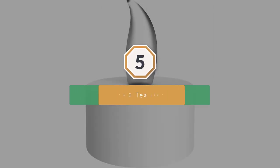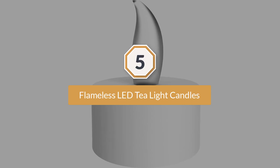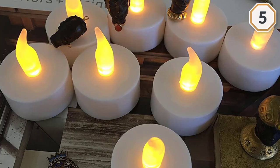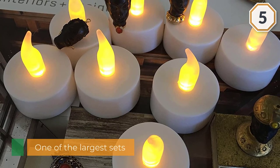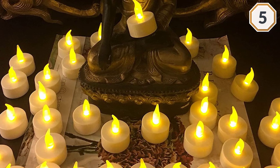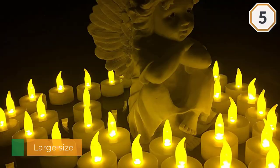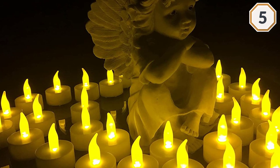Number five: Vivi flameless LED tea light candles. The Vivi flameless candles come in one of the largest sets on this list. The good news is that the large size doesn't compensate for quality on these candles, so you can have your cake and eat it too. This product comes with a total of 36 candles with batteries included.